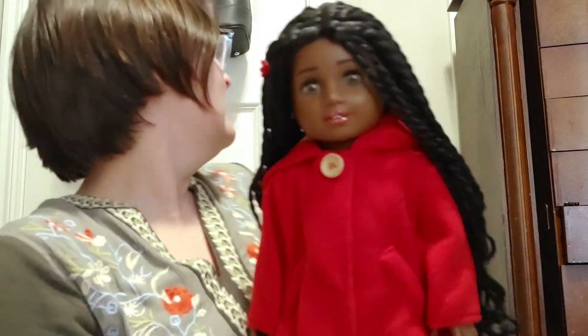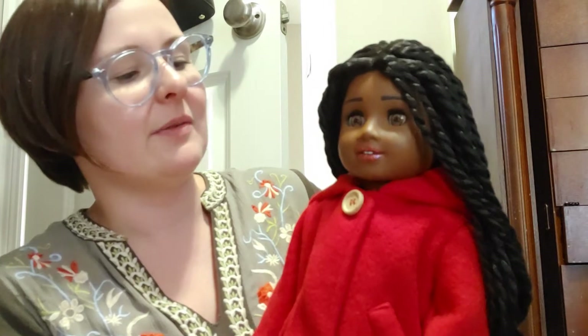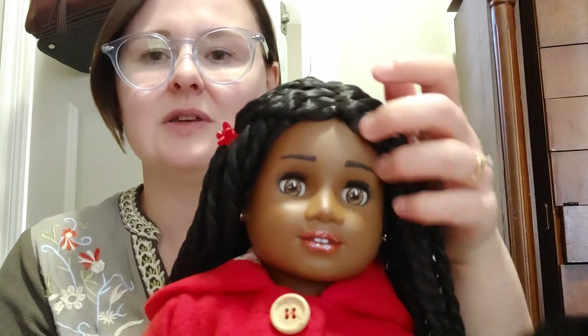I'm one of those people who doesn't like to have what everyone else has, so I like my customs, my special unique beautiful girls. Not saying that non-custom dolls aren't unique and beautiful. But I hand-painted this doll myself, so there is not another doll in the world exactly like her.